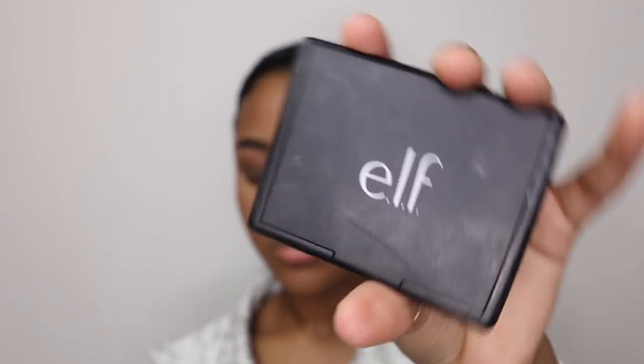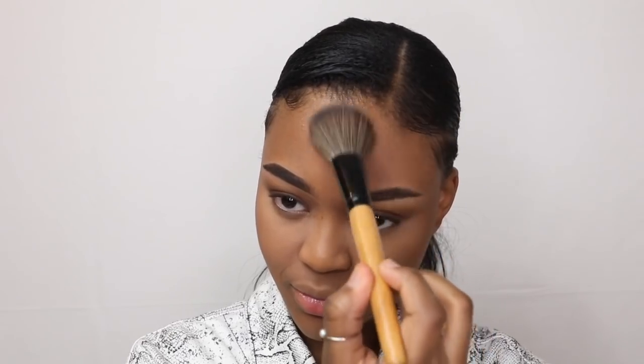I then go into the darkest bronze shade in the ELF Cosmetics bronzer, which is in the color Warm, just to bronze up my face.